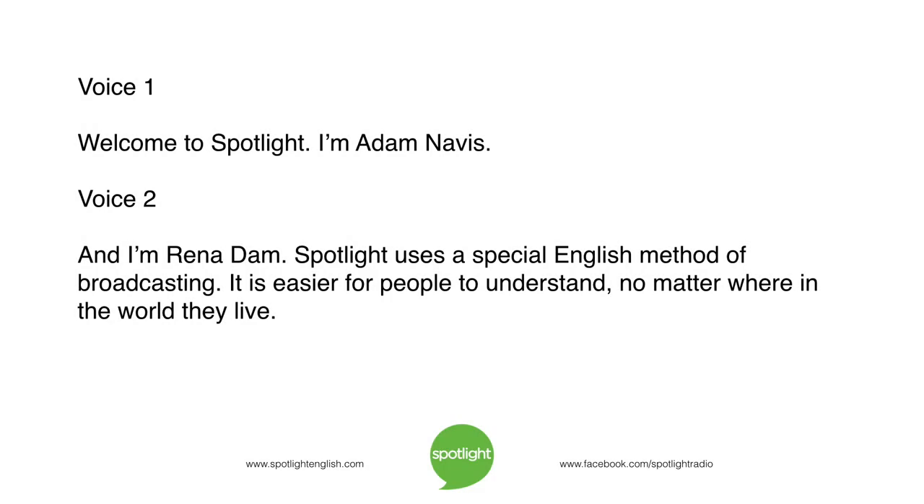Welcome to Spotlight. I'm Adam Navis. And I'm Rena Dam. Spotlight uses a special English method of broadcasting. It is easier for people to understand, no matter where in the world they live.